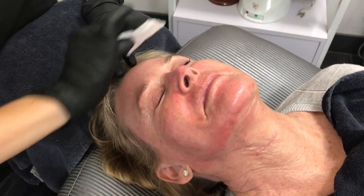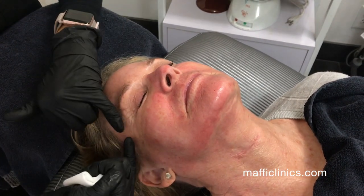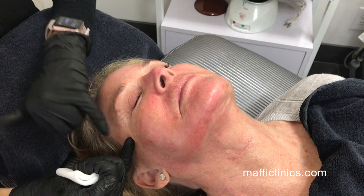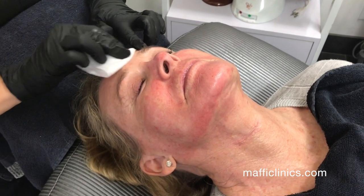Right now the patient has had the PRT treatment for the bottom half of her face, and now I'm wiping off the numbing cream on her forehead and her neck to do those areas.